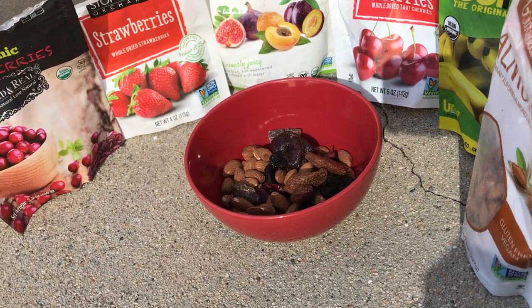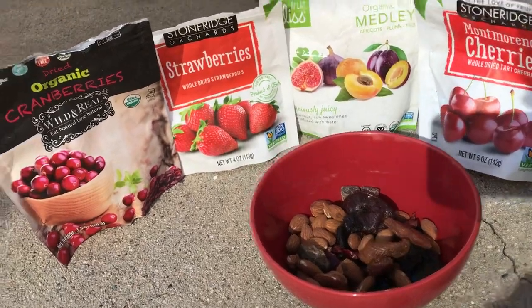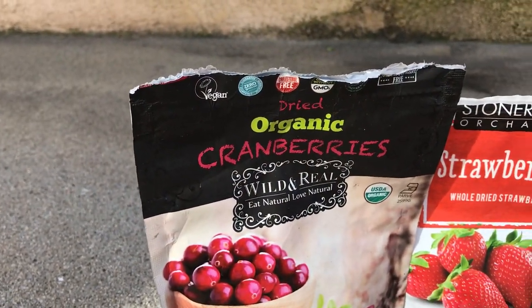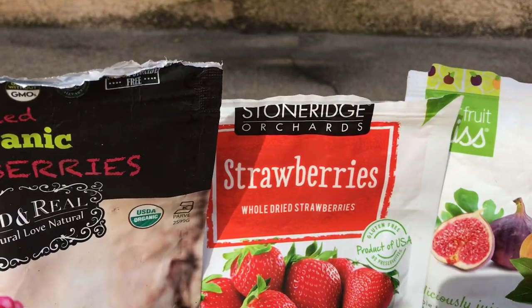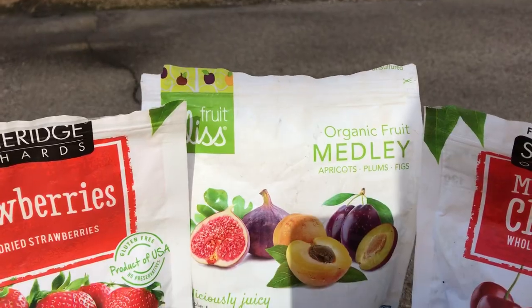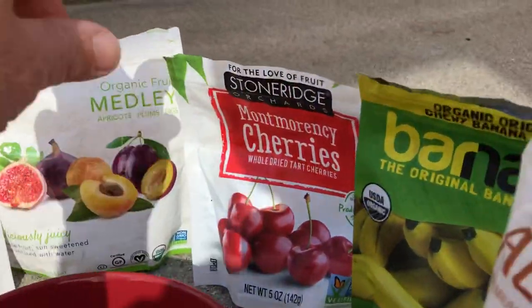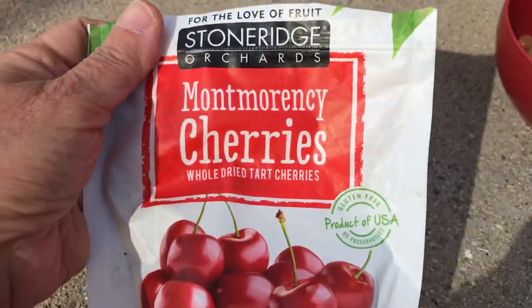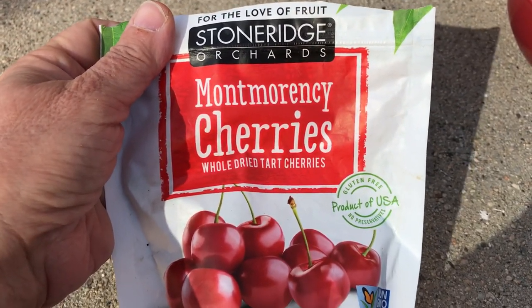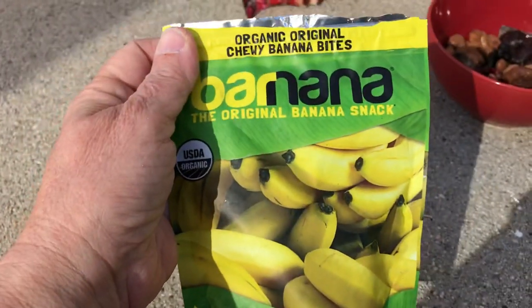So here we have dried organic cranberries by Wild and Real, Stone Ridge Orchard strawberries, an organic fruit medley of apricot, plum, and fig, and Montmorency cherries from Stone Ridge Orchards. Each of these are delicious — oh my god, they're so good.